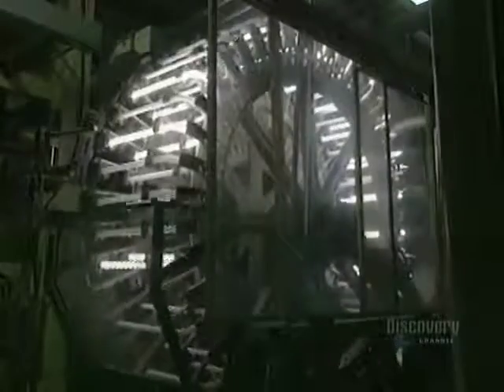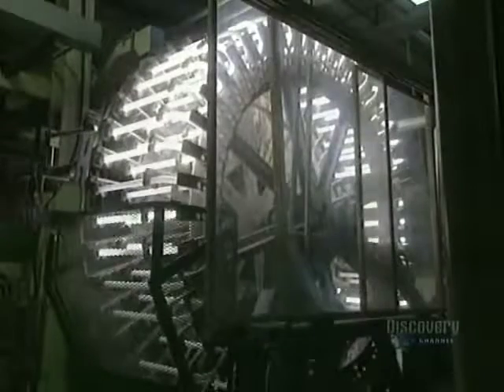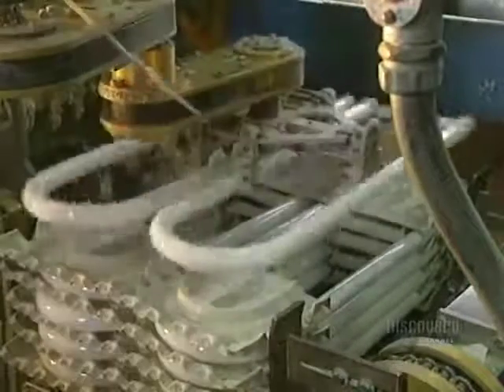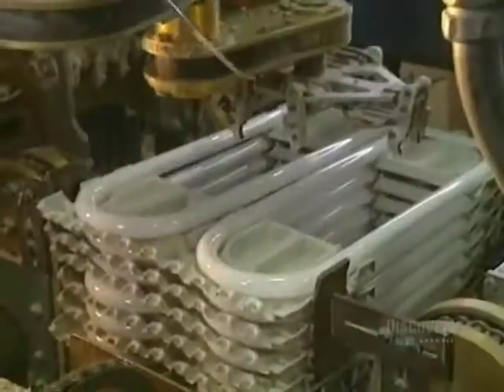Each lamp is tested on a large testing wheel to verify its quality and good functioning. And once the meticulous inspection is over, the fluorescent lamps are carried to the packaging department. A robotic machine handles the lamps and places them into the packages. The glass tubes have now become fluorescent lamps.